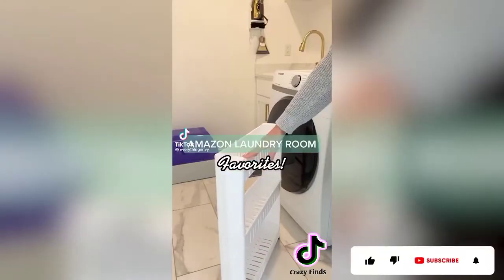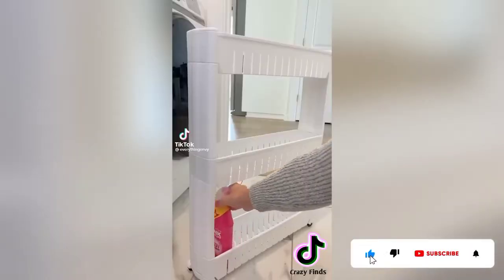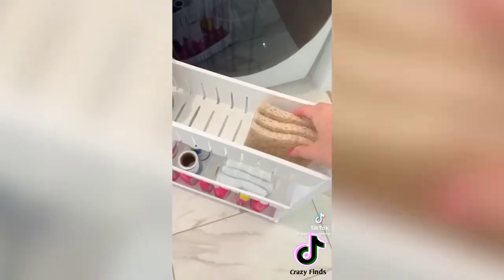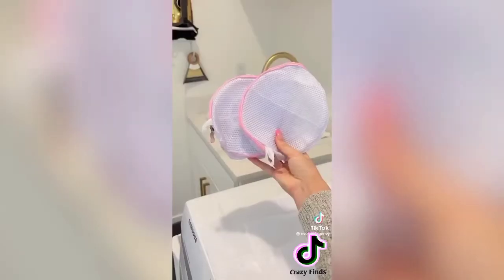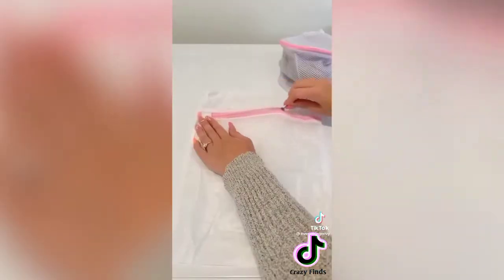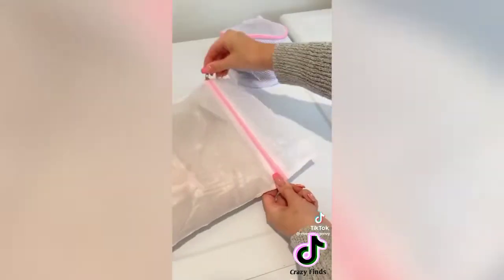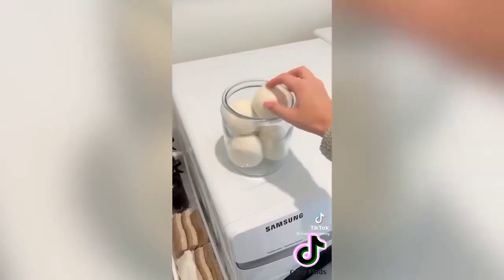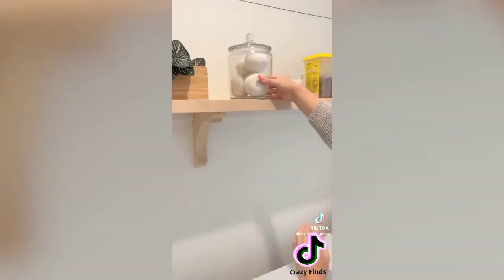Amazon laundry room favorites: first is this narrow three-tier organizing wrap, perfect for holding cleaning supplies and detergents, small enough to fit in tight spaces. Next are mesh laundry bags that come in a pack of seven with over 38,000 reviews, with a size for everything to keep your garments protected in the wash. Last are eco-friendly wool dryer balls that last up to 1,000 washes, coming in a pack of six.